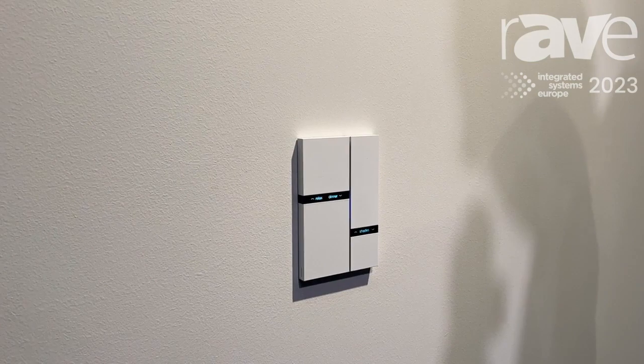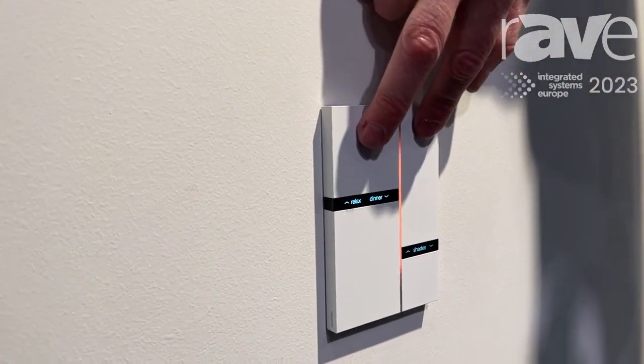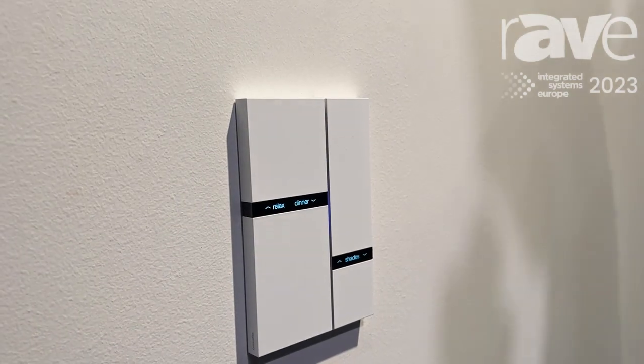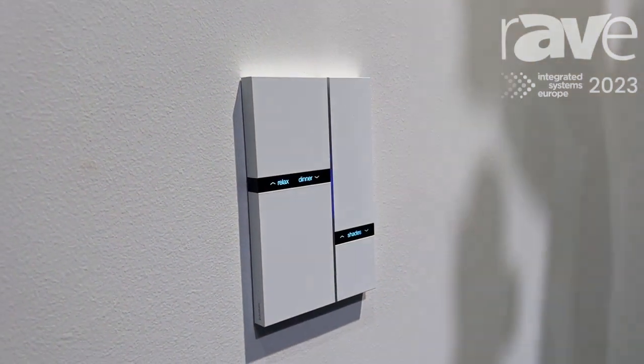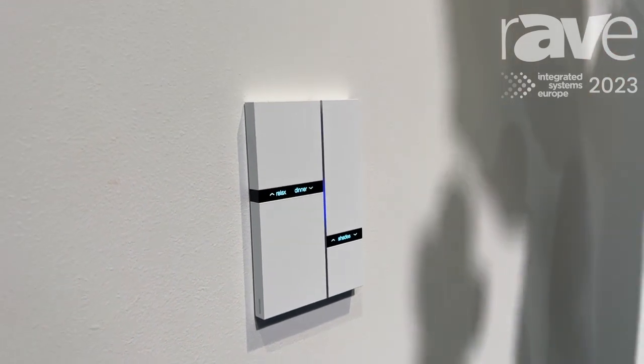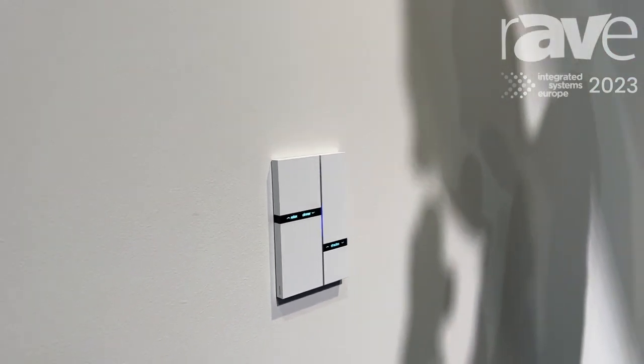There's also a third function: when you do a multi-touch, you can go to the blue scene, and the blue scene meets a good night predefined setting. This is the Fibonacci — look at the design, it's based on the golden ratio. This is one of the highlight products of Basalt. Go and check it out at www.basalt.be.